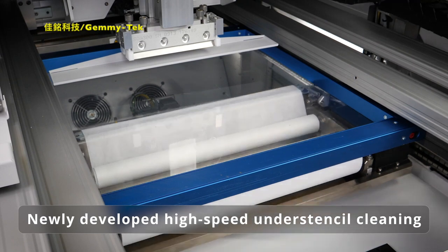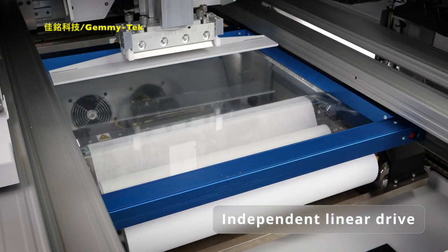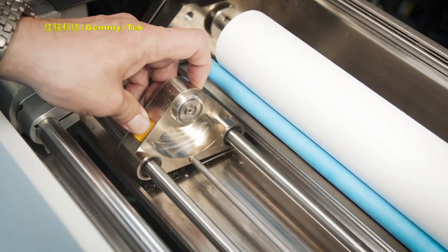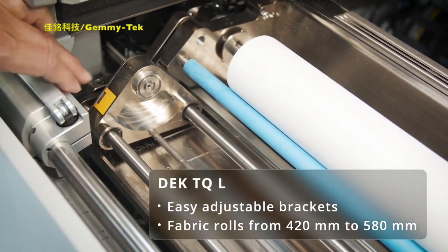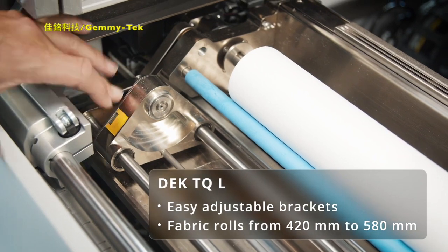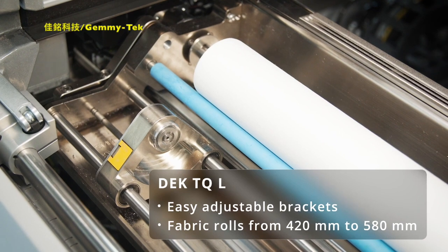The under-stencil cleaning system features an extra-large fabric roll and an intelligent dispenser system with its own linear drive. The DEKS TQ L exclusively offers a new addition to this system: easily adjustable brackets allow the highly flexible loading of fabric rolls from 420 millimeters to 580 millimeters.